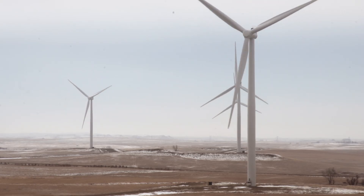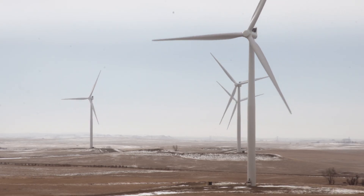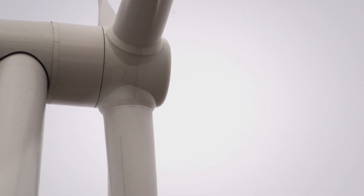We're thrilled with the opportunity. The results for our customers are first rate, and we're looking forward to a big future in this renewable space.